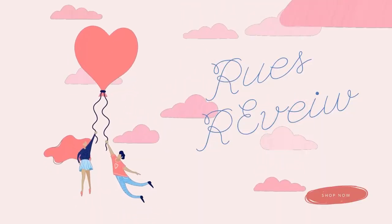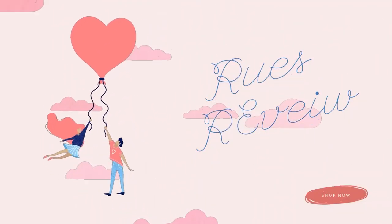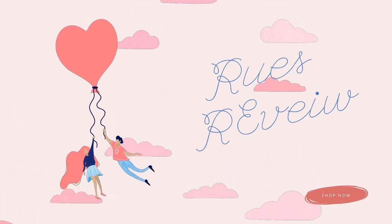Hi everyone, welcome to my channel. Today it is Wine Wednesday. I am so excited. I love trying new wines each week and just sharing them with you.